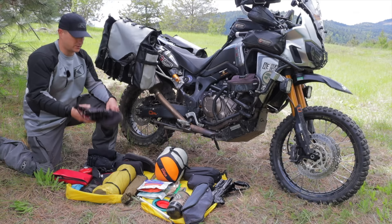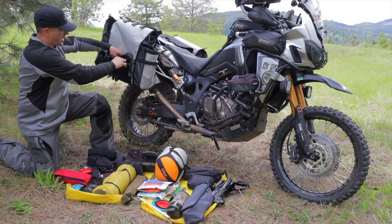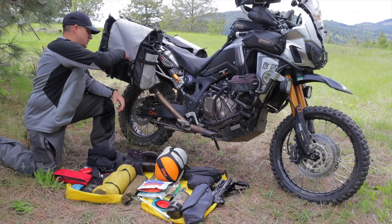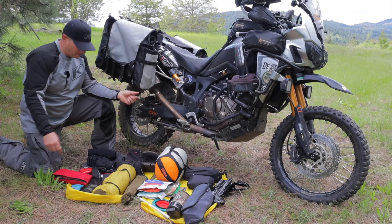I also carry water shoes — super lightweight and very thin. They hang out in a little section so when they're wet they're not getting packed around with everything else. Really cheap, picked them up at some little store a couple years ago on a trip. Great for fly fishing and everything else we do.